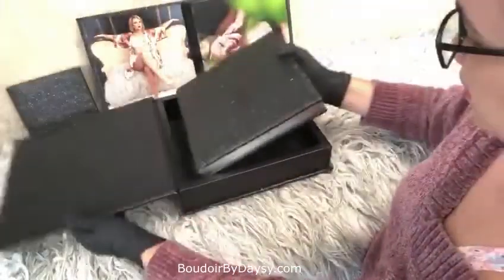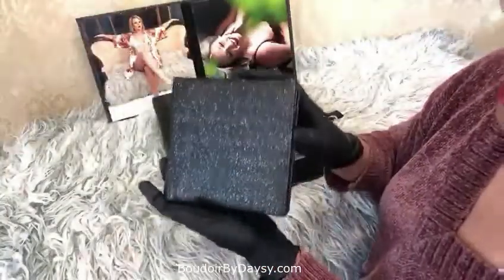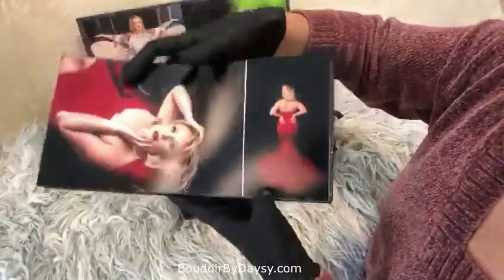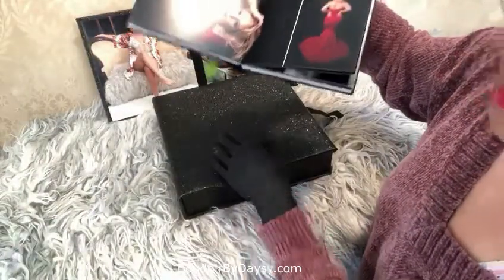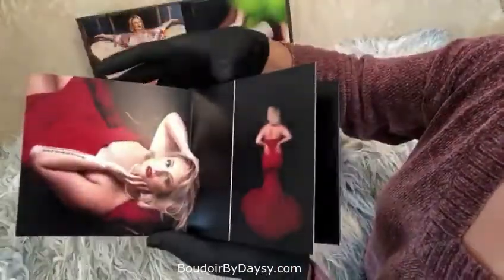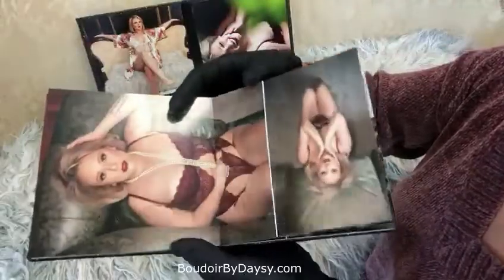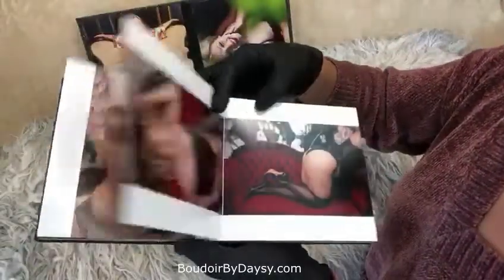The companion album is an exact copy of the bigger album. It only comes when you get the main, bigger album. The advantage of adding the smaller album is just to give you more flexibility — sometimes you want to take it inside your purse or gift it to a significant other, so it's a good option.